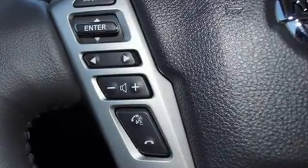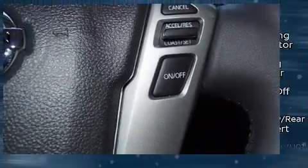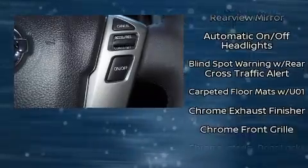Steering wheel-mounted audio controls and six speakers provide excellent sound throughout the cabin.